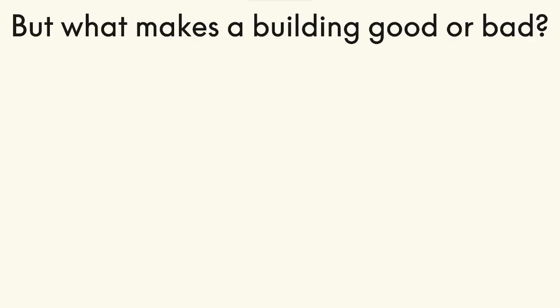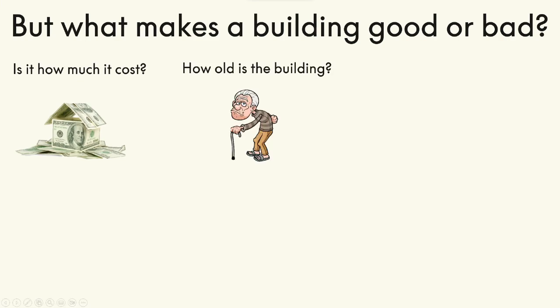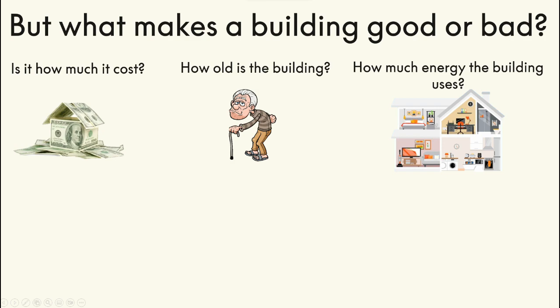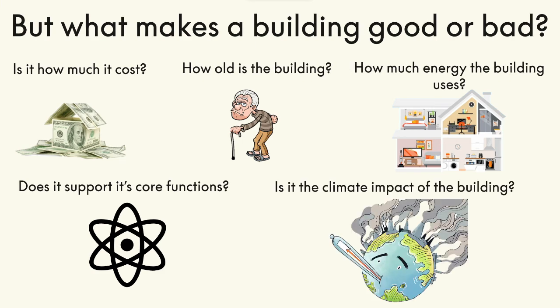But what makes a good building? Is it how much it costs? How old the building is or can become? Is it how big the energy consumption is? Is it whether the building supports its core functions? Is it the climate impact of the building? Or is it maybe a combination of any or all of these that makes a good building?